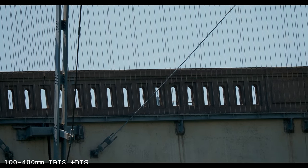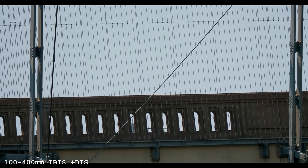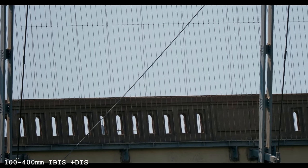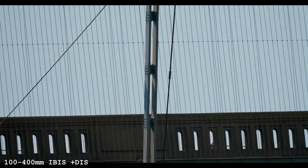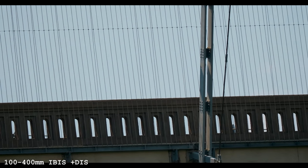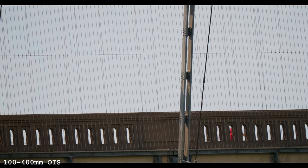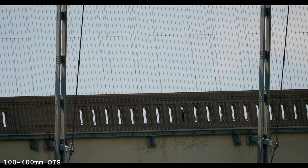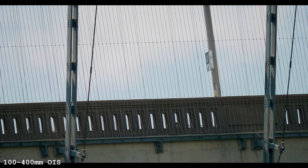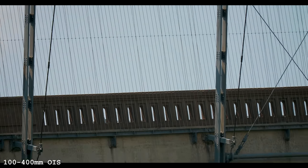Now we're on the Olympus EM-1 Mark III with the 100-400 — the much bigger, heavier, more expensive lens. It already seems terrible with that IBIS. Going to try just lens stabilization. You can't do dual stabilization unless you use the Olympus lens. Now we have Panasonic lens stabilization, no IBIS — and it looks even worse. Every stage I go through, it gets worse. Sony wins.